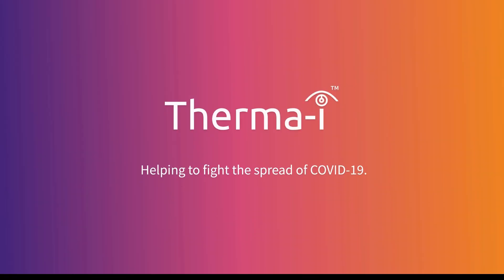ThermaEye. Helping to fight the spread of COVID-19.